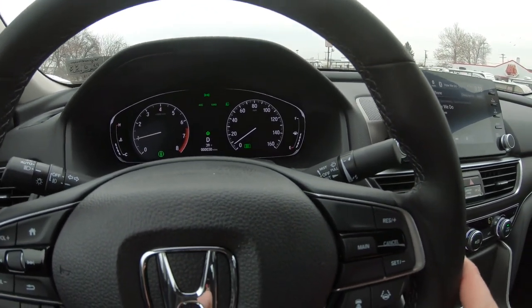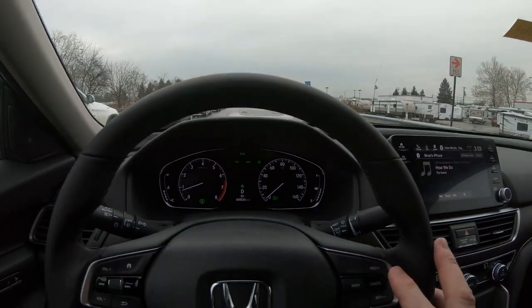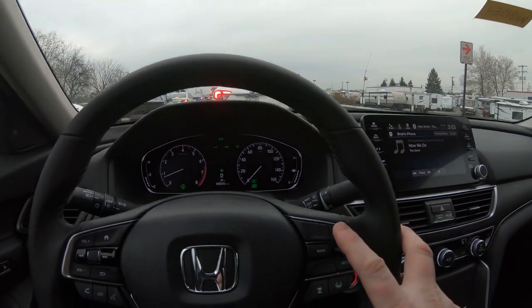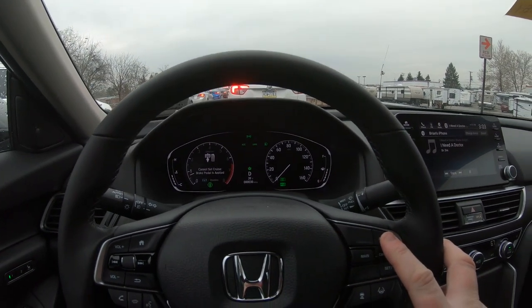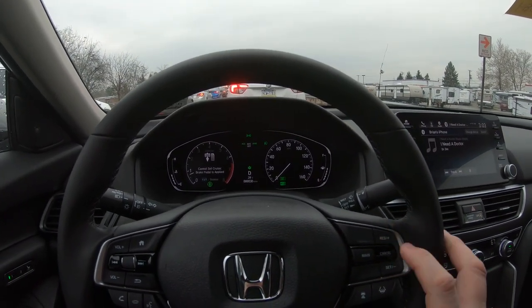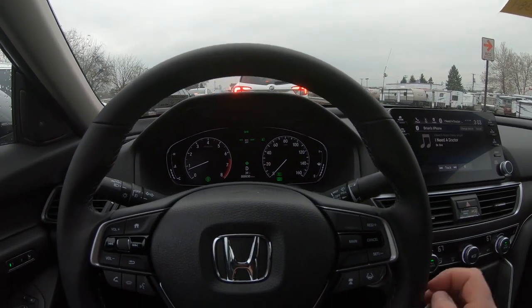Now you need to — I'm not gonna be able to do it now because we're stopped — but you can set the cruise control. You can't set the cruise control while you're stopped. You have to wait till we're going again.